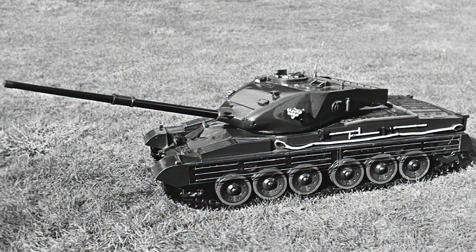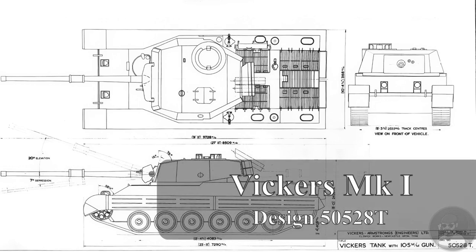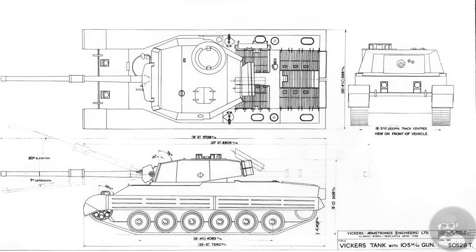The Vickers Mark II is one of the most enigmatic of vehicles. Much has been written about it, mostly online, and most of it is also incorrect. The most common mistake attributed to literature about this vehicle is around its missile layout. As we discussed in our previous video, Vickers had originally envisioned the Mark I for domestic use, to come with Swingfire missiles. On design 505-28T, we see a pair of missiles located behind the rear turret bustle. Although this design did not progress, and Vickers focused on the cheaper version for India, which was not allowed Swingfire, the idea remained on their minds.